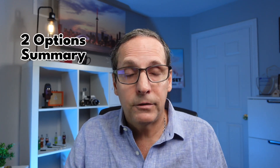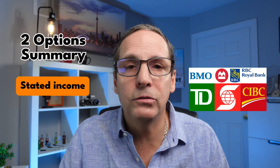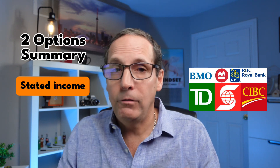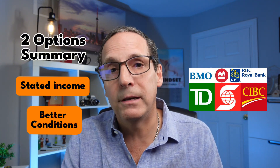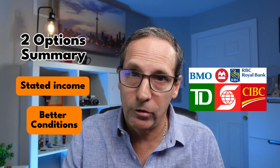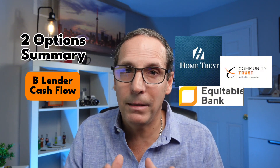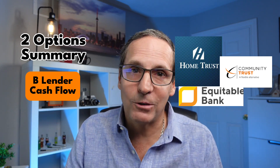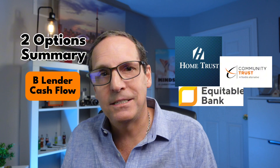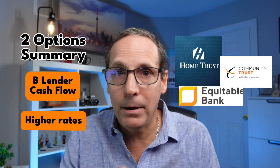Let's summarize the two options. With prime lenders — the top banks — if you're a sole proprietor you can use a stated income approach and gross up your income based on your business type. If you're incorporated, you can still qualify using your corporate financials to justify your income. Prime lenders are a great choice if you're looking for the best interest rate and terms, but they do require more documentation. B lenders are more flexible — they focus on your business cash flow and revenue, apply a more forgiving income calculation, and are ideal if your income is inconsistent or heavily reduced on paper due to expenses. The trade-off is slightly higher interest rates, but you get more flexibility.